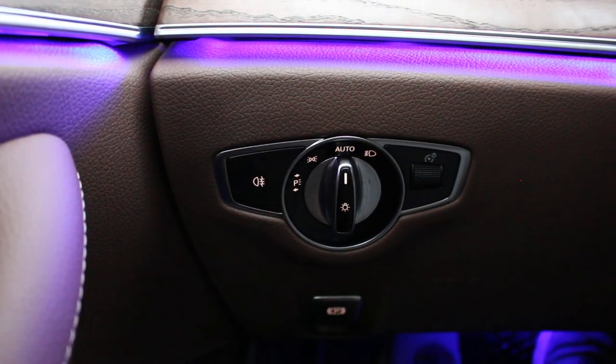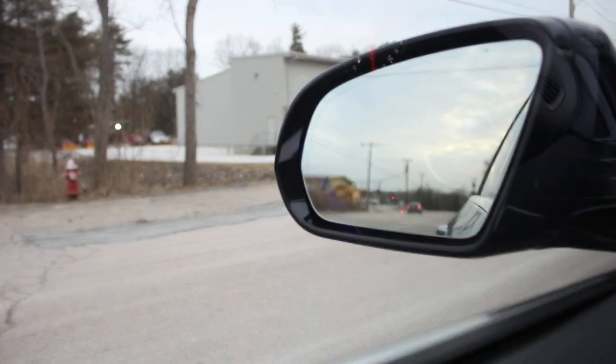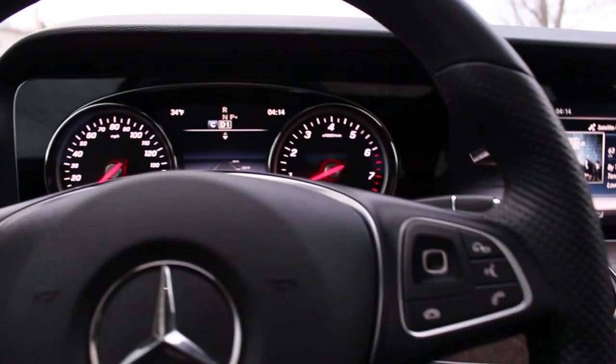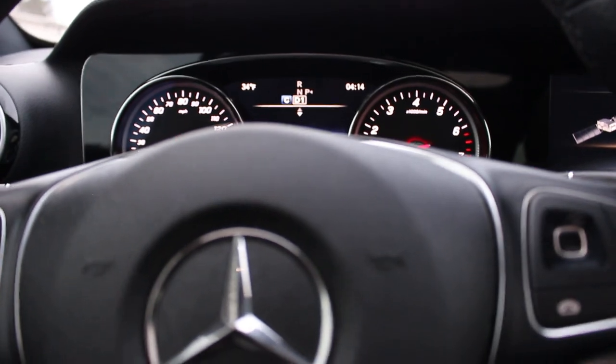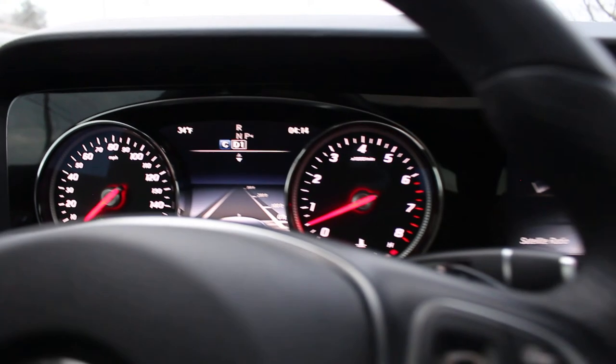I think I've shown almost all of the automatic features, including some automatic lighting. It truly is loaded. I know it has blind spot monitoring as well — that shows up right there on the mirrors. If there's a vehicle in your blind spot, you'll see that little triangle light up so that you know someone's there. So let me take you on a quick drive and show you how this 2,000-mile like-new Mercedes E400 Wagon drives.